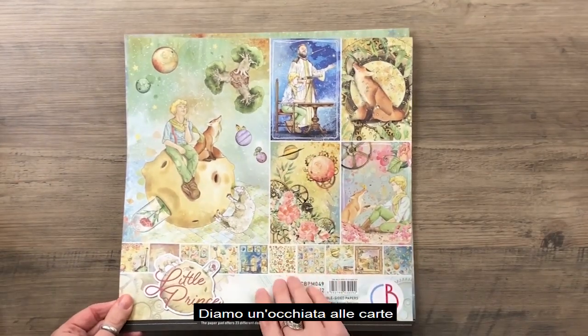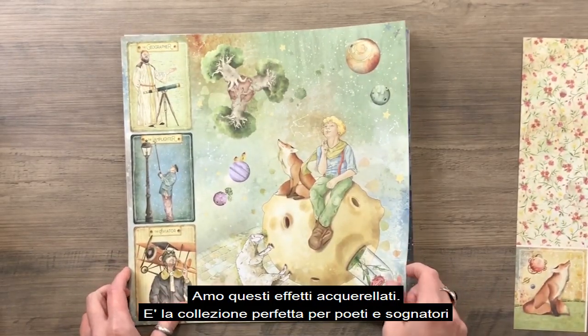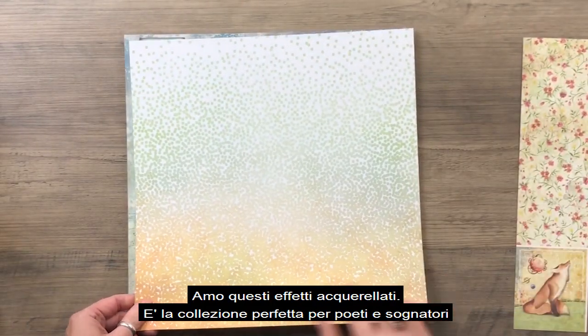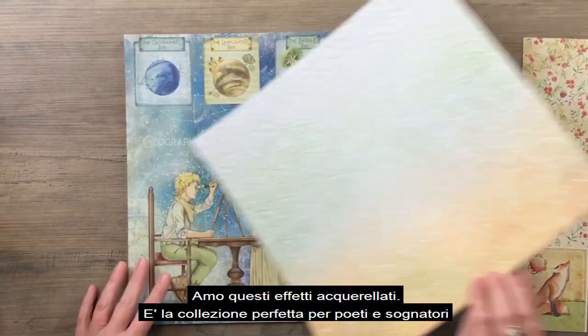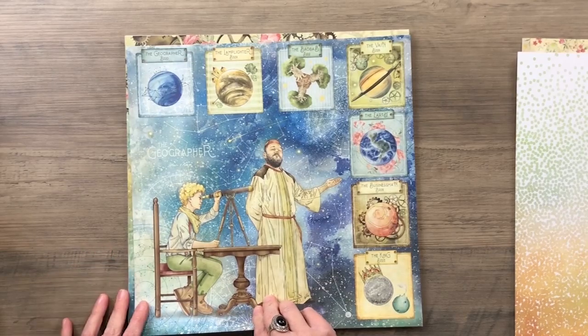Take a look at the papers. I love this watercolor effect. This is the perfect collection for dreamers and poets. Many illustrations and incredible backgrounds.